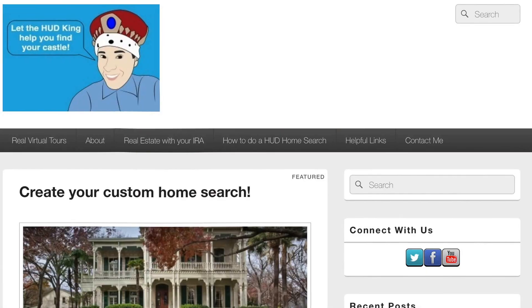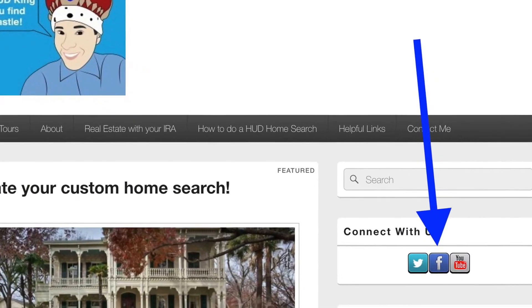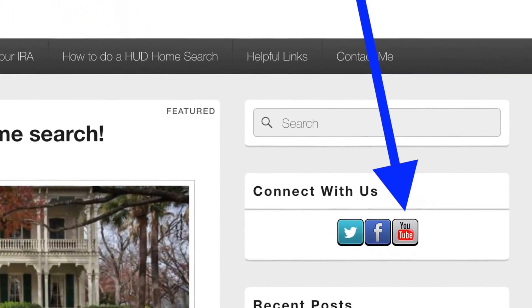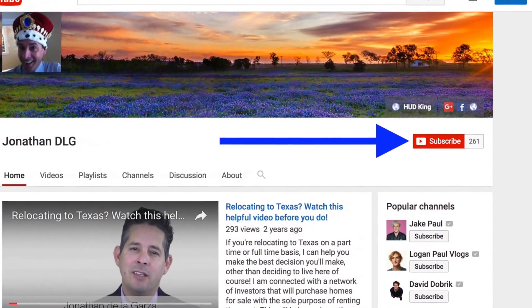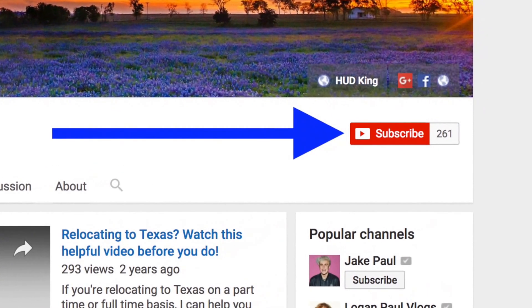Hi and welcome to Hudking.com, your source for real virtual tours in HUD homes in and around the San Antonio area. If you're watching this on Hudking.com, click on the bird to follow us on Twitter, click on the F to follow us on Facebook, or click on the YouTube link to be taken to our YouTube page. While you're at our YouTube page, if you click on the subscribe button, you'll be instantly notified of new uploaded videos.